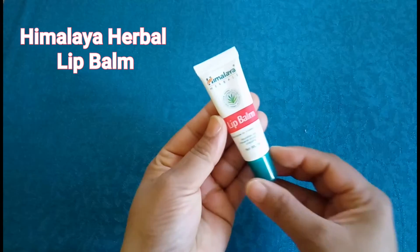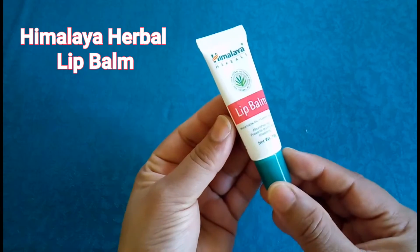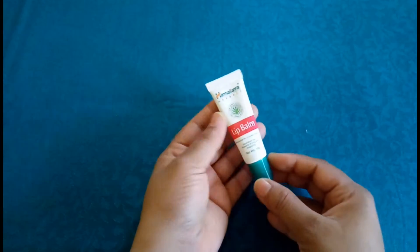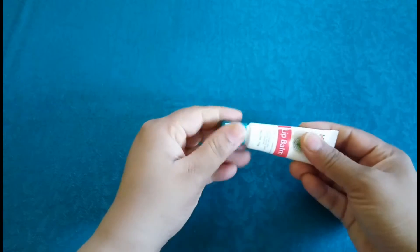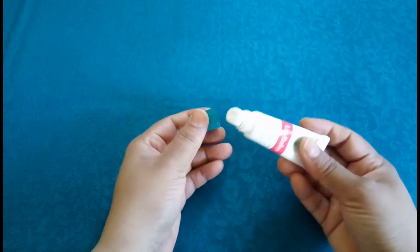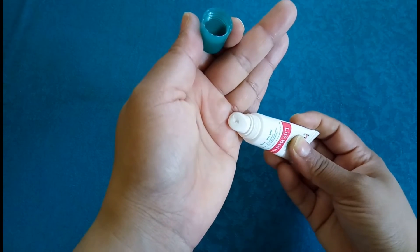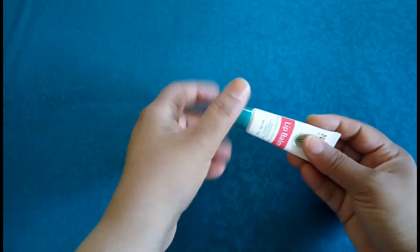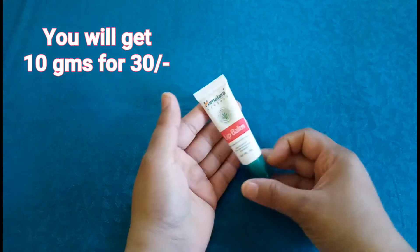My next pick is Himalaya's Herbal Lip Balm. It helps nourish your lips while preventing dryness, enriched with carrot, wheat germ, coconut and castor oil. It does a wonderful job of hydrating your lips and keeping them soft and supple, and also protects your lips from the sun. A little amount goes a long way and it's extremely budget friendly.